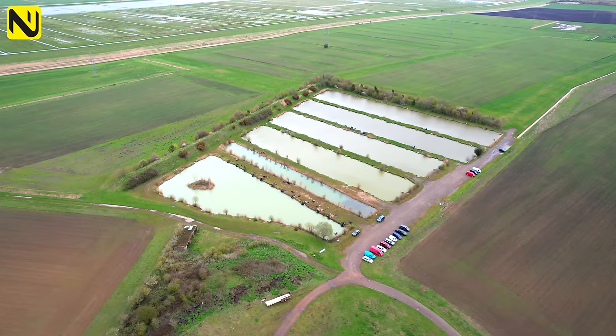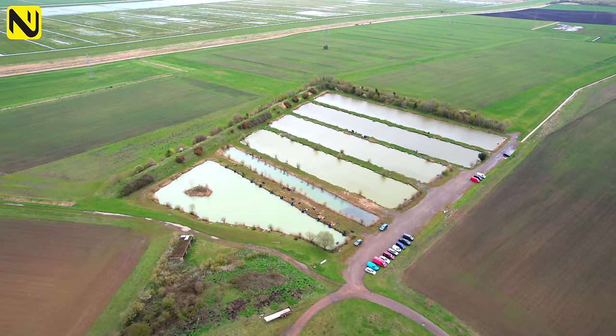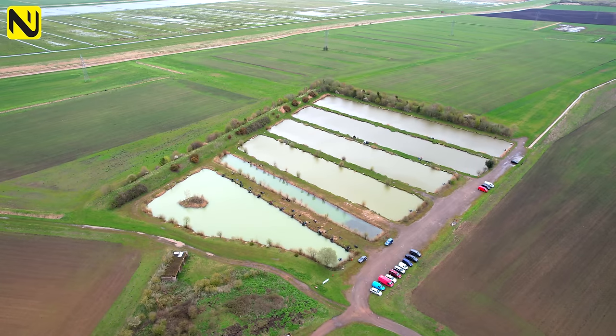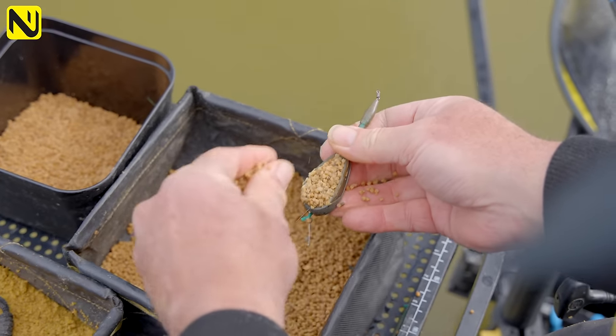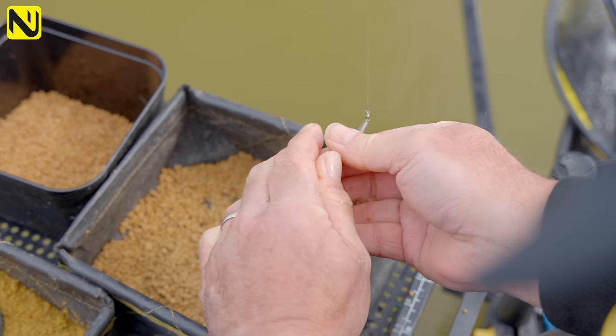I've popped here today for episode 4 of Warts and All and today we're going to look into how I'm going to approach fishing these venues with a feeder only. We've got a Feeder Masters Qualifier coming up very soon and it's not a venue that I've actually fished that much.